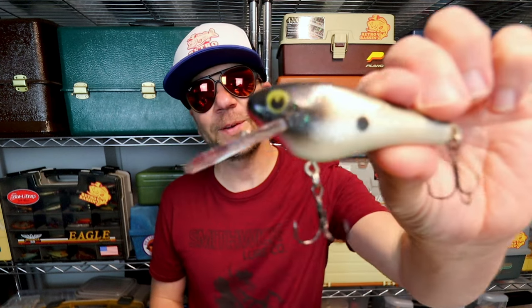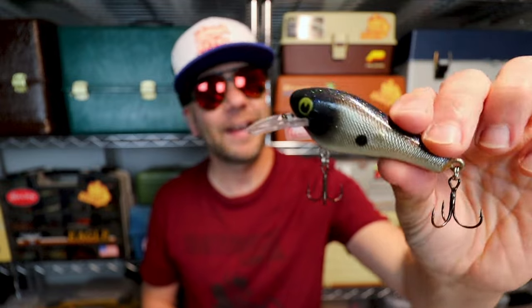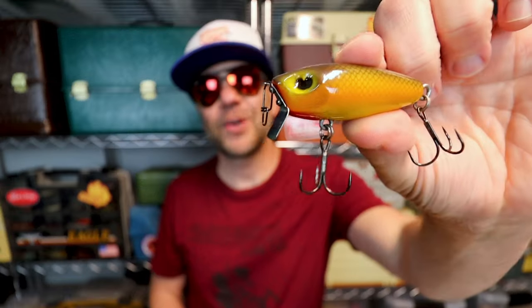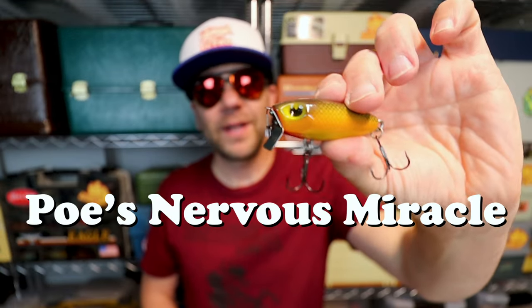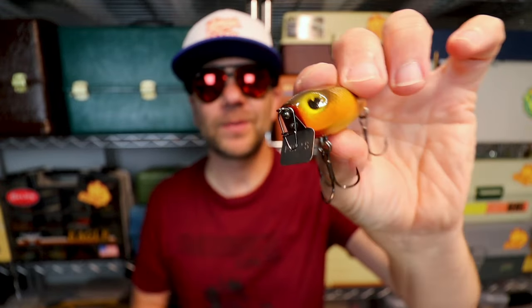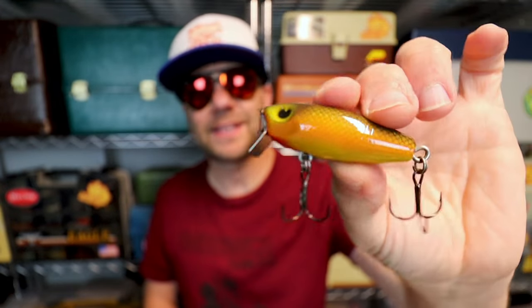When you think of Redwood Cedar and Poe's crankbaits, there are probably two that come to mind: the Super Cedar line made famous by crankbait master David Fritz, and the RC series popularized by Rick Cline after he won a Bassmaster Classic on that exact bait. But here is one from Poe's you may not have heard of — it's called the Nervous Miracle. It is a really sweet, simple shallow-water crankbait, one-piece wood construction with no rattles and a really nice metal squared-off diving lip. This thing really accelerates in shallow water and I do miss this one.